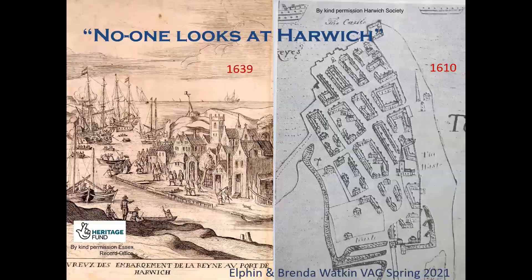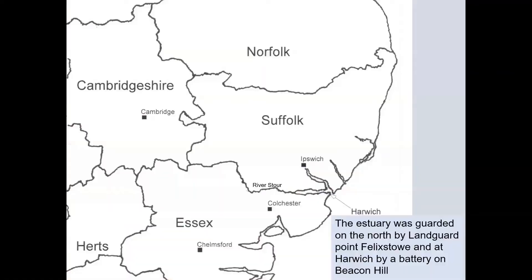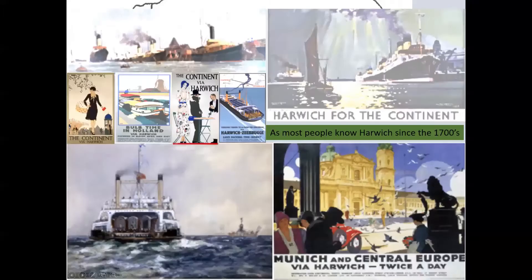Essex as a maritime county has a surprisingly long and indented coastline, with Harwich at the mouth of the Stour and Orwell rivers having one of the best natural harbours on the east coast. Most people today only know it as one of the main routes to the continent, but this connection has shaped its development from early times — a package service started in the 1700s.